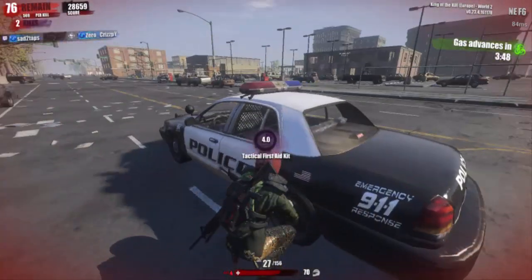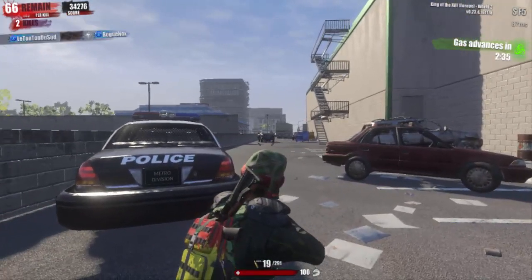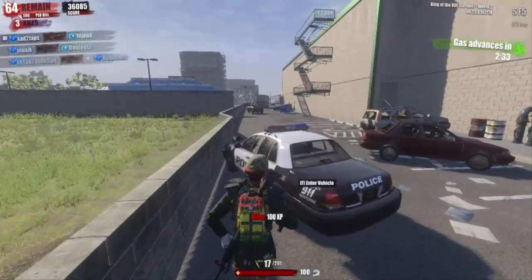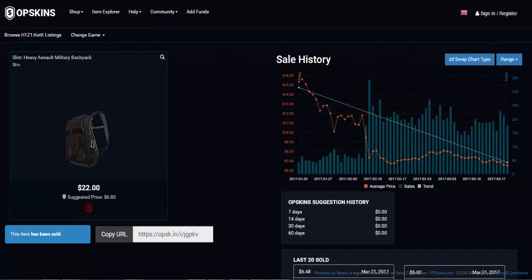Last but not least, our backpack skin will be the Heavy Assault Military backpack. If you want to get this one for free you can easily participate in my giveaway — the link is in the description — otherwise you can just buy it from OP Skins for the price of $7.